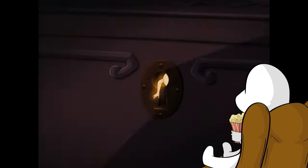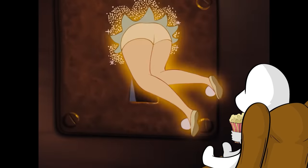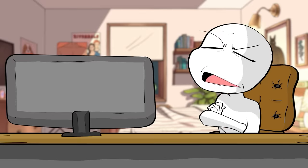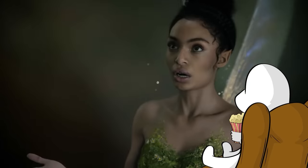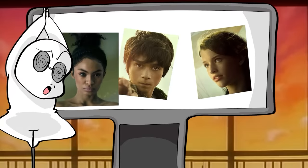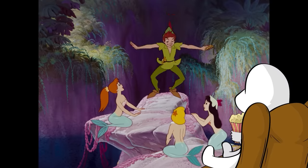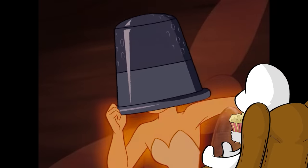One major change they made to Tinkerbell's character that kind of changes the whole story is her relationship with Peter and Wendy. Seriously, go back and watch the original 1953 Peter Pan — it is literally a harem anime. Peter Pan is this magical boy, and every girl on the entire island of Neverland is down so bad for this kid.